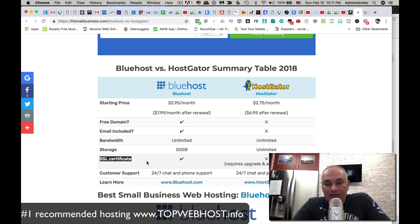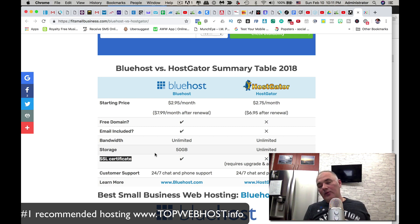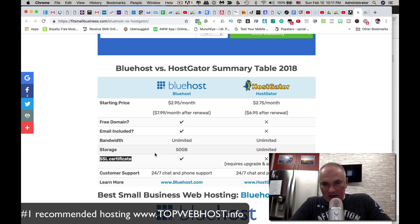So overall, Bluehost is the winner for 2019, 2020, and beyond. If you're looking for the best web hosting platform, you cannot go wrong with Bluehost — it will definitely serve your needs. I welcome your feedback in the comments below. If you decide to give it a shot, click the link in the description and you'll get the best possible pricing.